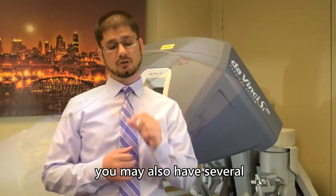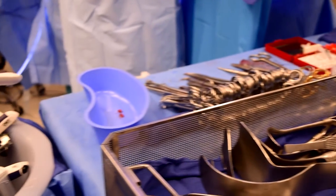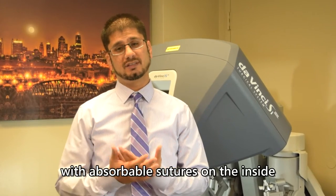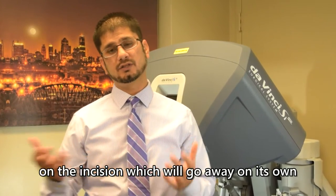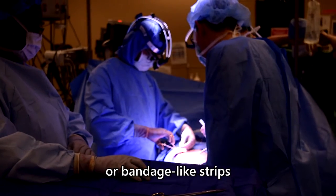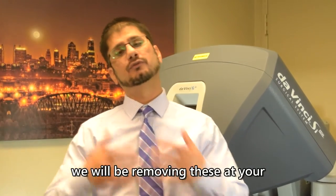You will have an incision below your belly button. If you've undergone robotic surgery, you may also have several smaller incisions across your belly — these are called port sites, used for cameras and instruments. Your incisions are generally closed with absorbable sutures on the inside, which may not be visible to you. Sometimes there will be glue on the incisions that goes away on its own, or strips that also fall off on their own over time.